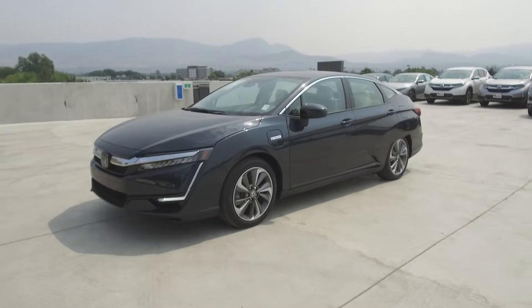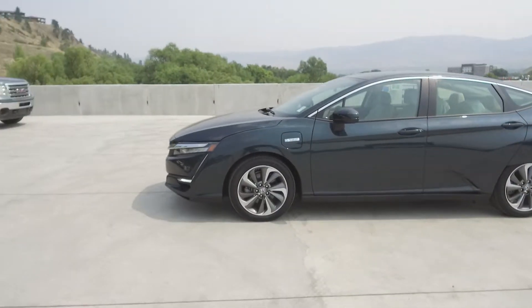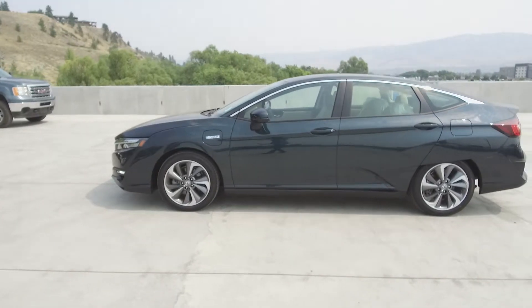This Clarity has had no accidents or damage, is a BC vehicle, was a Honda Canada executive demo, has low kilometers and was driven by non-smokers.